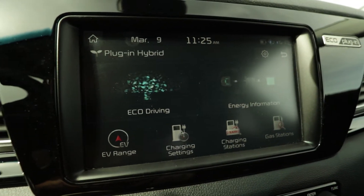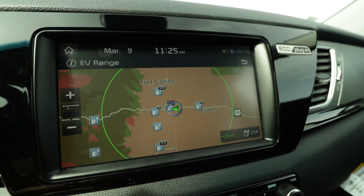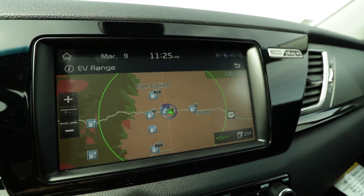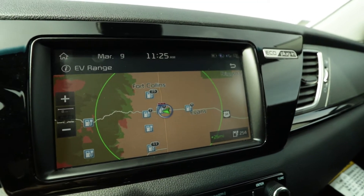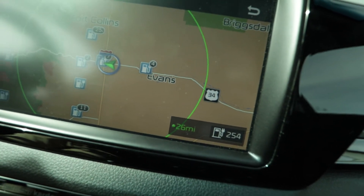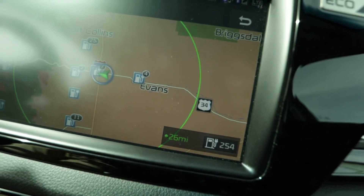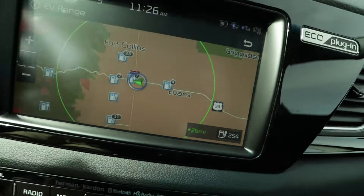Now we're going to go to the EV range and see that giant green circle — that's how far you can go electrically. This gives you your electric vehicle range. If you look in the bottom corner, it's going to tell you how many miles you can go. We can go 26 miles.